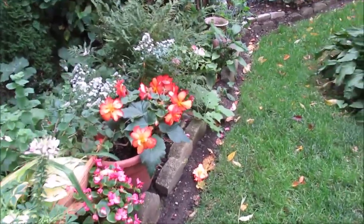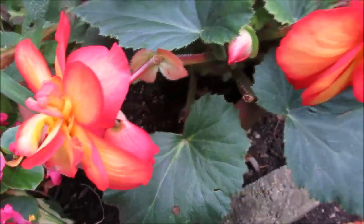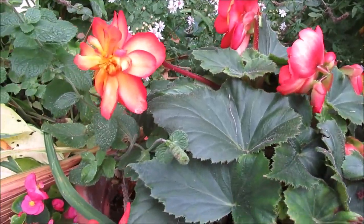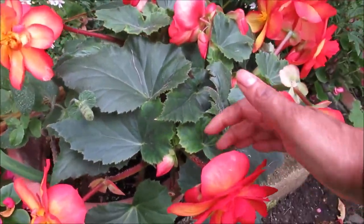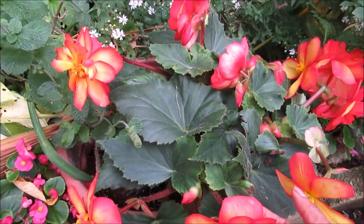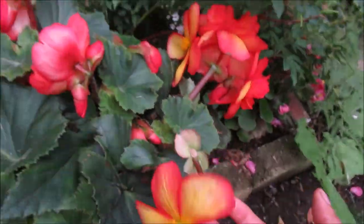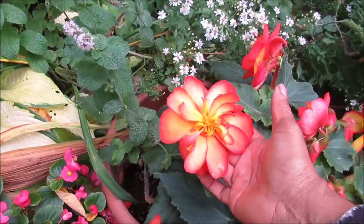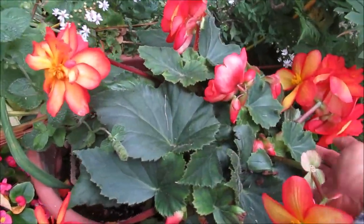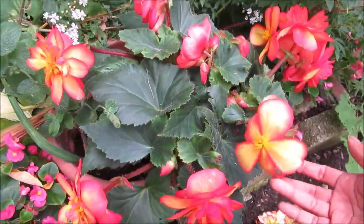Now here is another begonia. This one I got from QVC and Roberta's Garden, and this has been just blooming steadily too — just very, very beautiful. I pre-planted them in the spring, and then about mid-June or so, June and July, it just started blooming nonstop. Just a beautiful begonia.